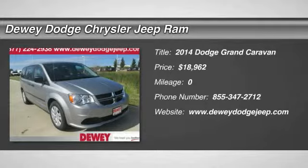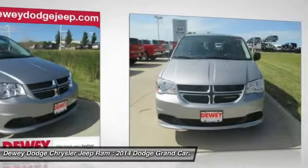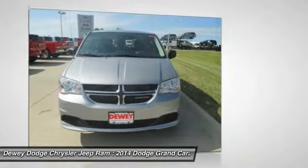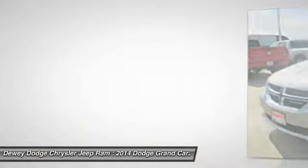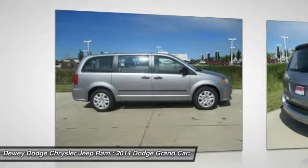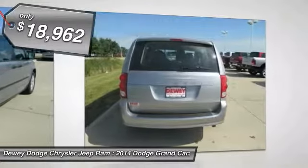The 2014 Grand Caravan. The Dodge Grand Caravan received the government's highest front and side crash rating of five stars. Its vast interior is widely praised, with an innovative seating arrangement, versatile cargo storage, and enough entertainment features to keep the kids entertained on road trips, and is priced below $20,000.